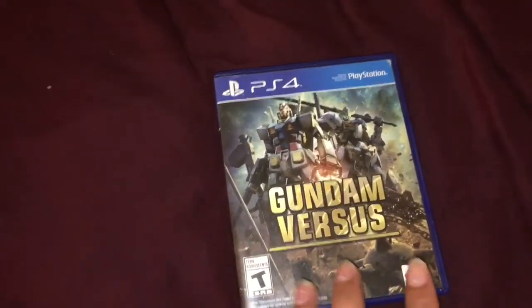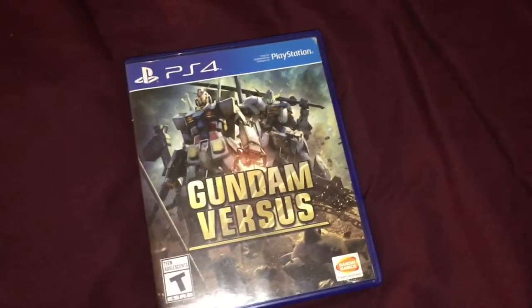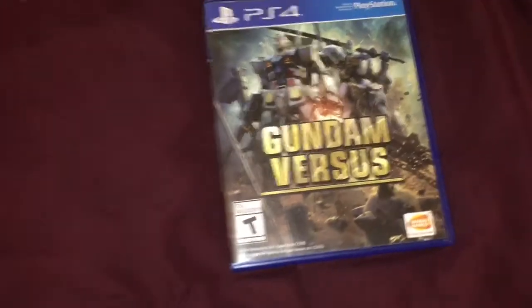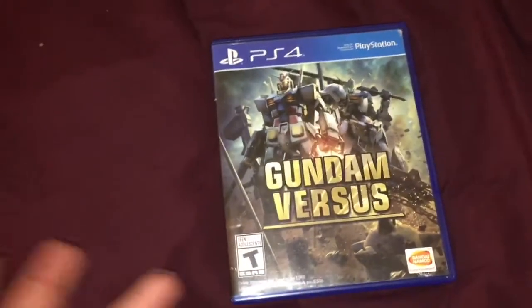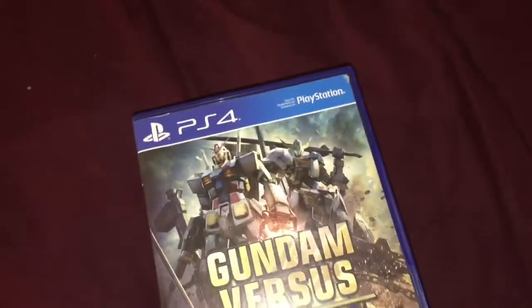I forgot to mention this video game — Gundam Versus. This is an awesome, awesome Gundam game. I've always wanted to play a Gundam Versus game since maybe 2010, 2012, around there, when I figured I could probably play an awesome Gundam game. It was only released on PS4. Can't recommend it enough.